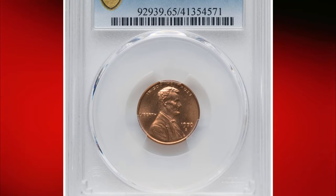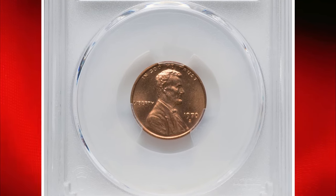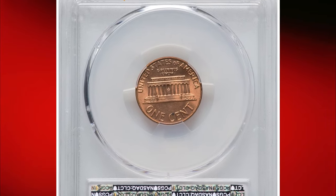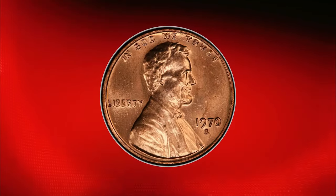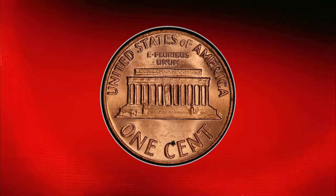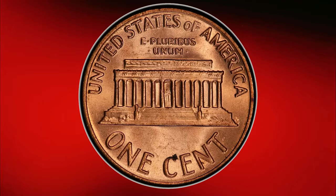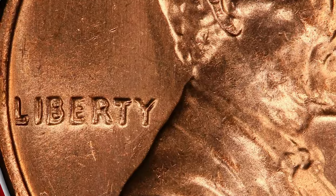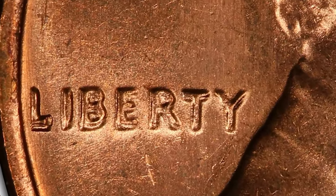The 1970-S Lincoln cent with a doubled die obverse, graded MS65 Red by PCGS, is a coveted piece for numismatists. This popular guidebook variety features striking doubling on the date, Liberty, and In God We Trust, making it a standout coin. The cherry picker's guide describes this doubled die as extremely rare, and it consistently commands high premiums at auction.